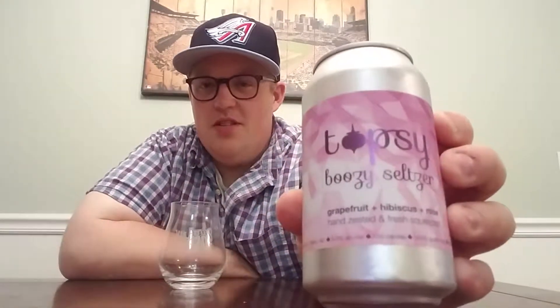Hello and welcome to another episode of Beer Man's Noble Beer Reviews. Today I have another drink from Fauna Flora Brewing Company out of Nebo, North Carolina. This one's under their Topsy logo because it isn't beer — this is their Topsy Boozy Seltzer.